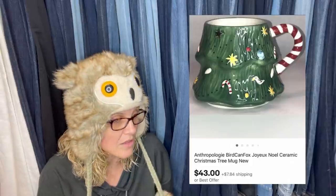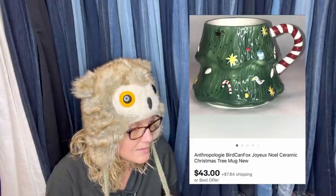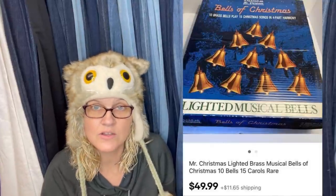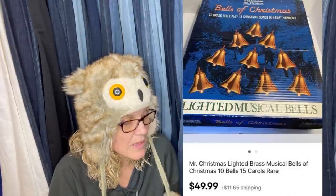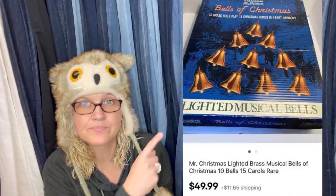This darling mug was free — the person it was given to didn't want it. It sold very fast for $43 plus shipping. It's an Anthropologie Bird Can Fox ceramic mug that looks like a Christmas tree. Got this at a yard sale for $10, sold for $49.99 in one day — gotta love the quick sales. It's Mr. Christmas Lighted Brass Musical Bells of Christmas — 10 bells, 15 carols — rare.